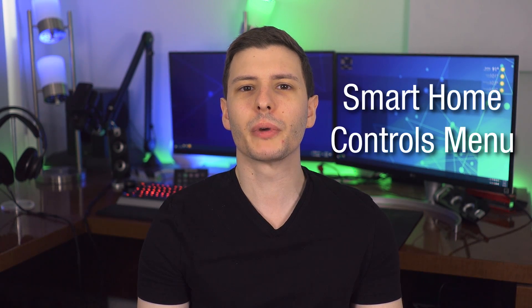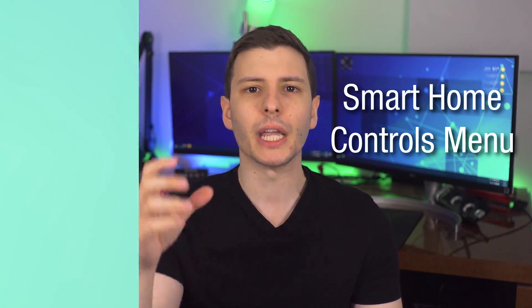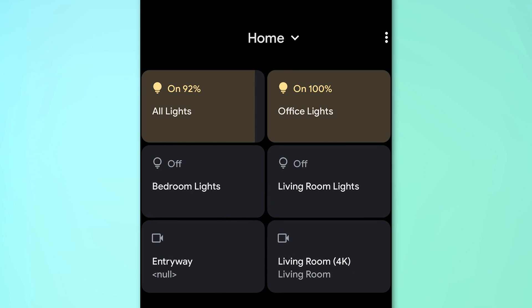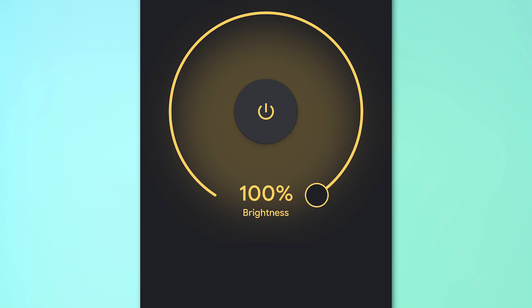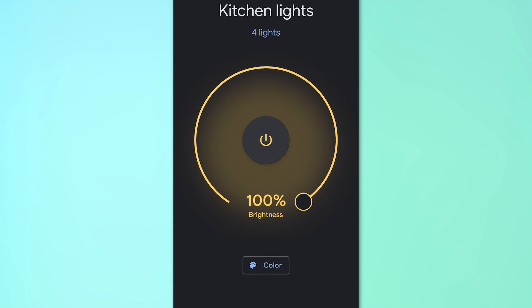A really cool feature is smart home controls right from the power menu. If you hold down the power button for a couple seconds, it brings up power controls at the top, and lower down you'll see home controls. You can add and edit controls — for smart devices like lights for different rooms — and tap them to turn on and off, or long press for more options like changing color and brightness.